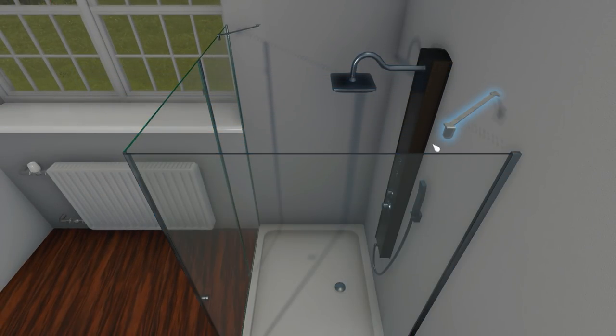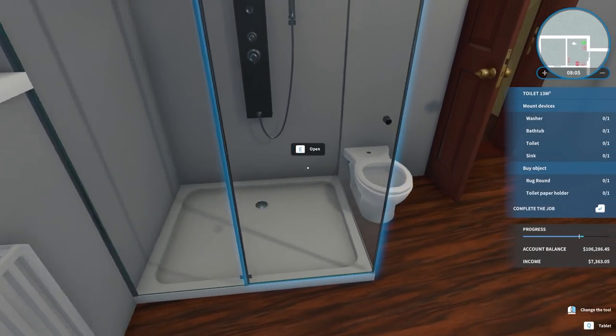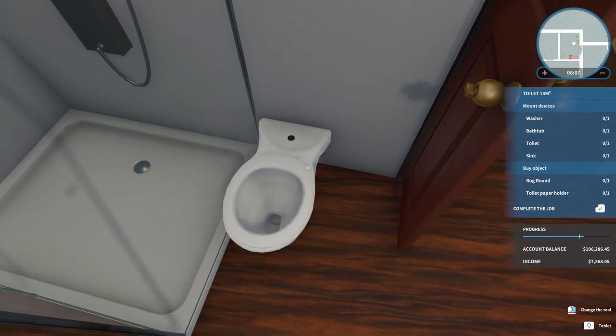The toilet is inside the shower — they are going to be shitting and showering at the same time. Oh my god, that looks so uncomfortable.